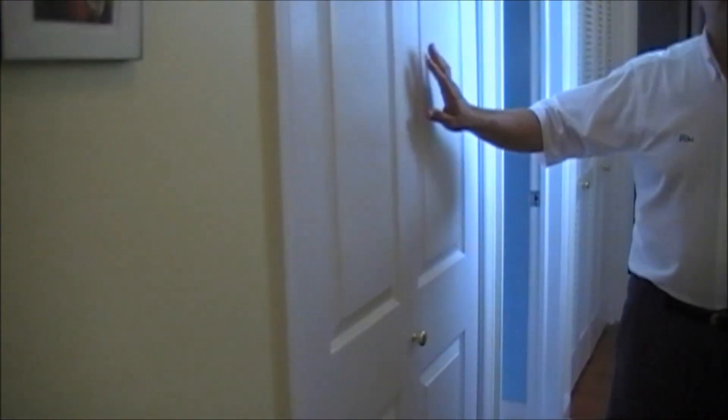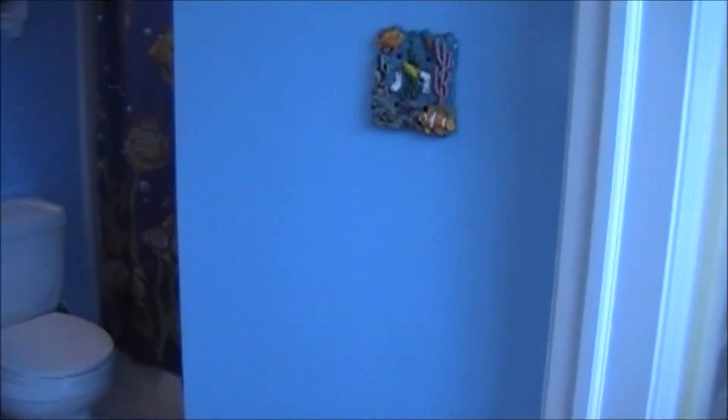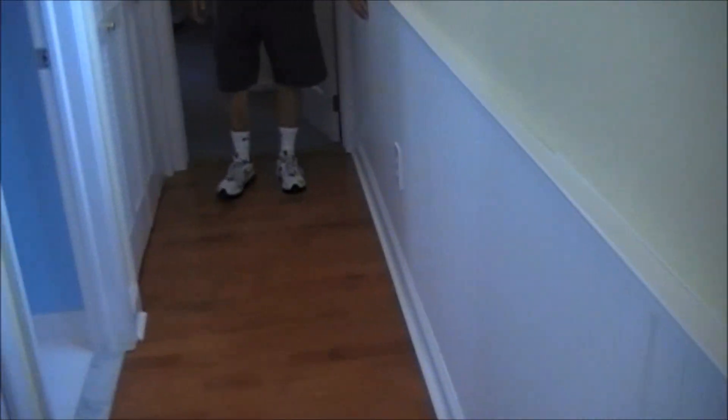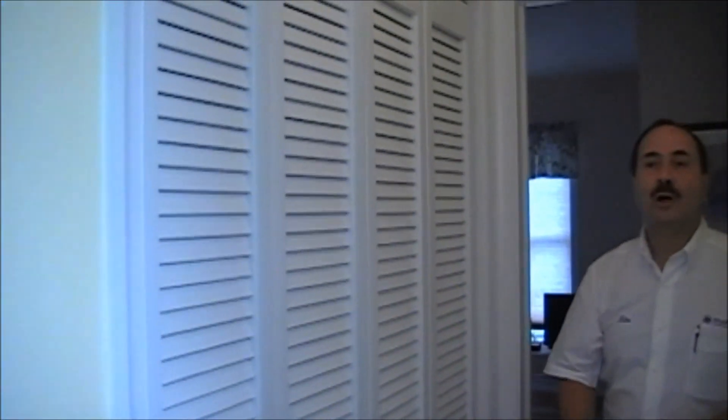We have our laundry — a stackable washer and dryer behind that door — and the hall bath. You'll notice the wainscoting; this helps protect the walls that sometimes get nicked by tenants' suitcases. There is an additional closet for the hot water tank in here, plus some additional shelving for towels and washcloths.